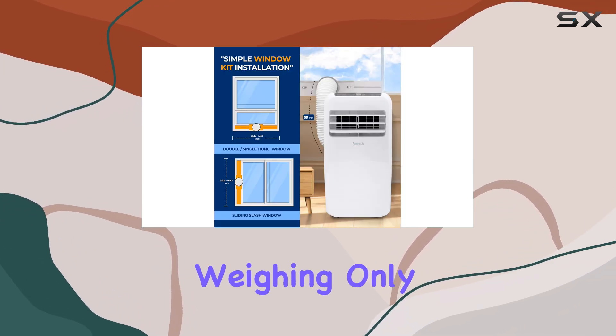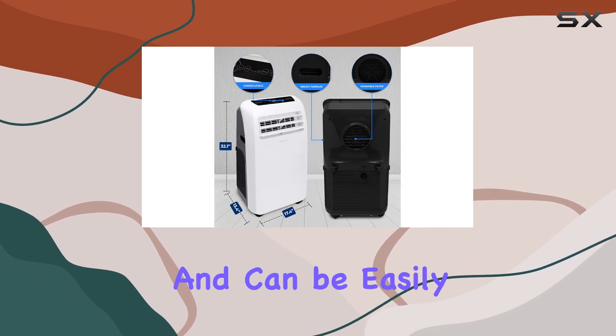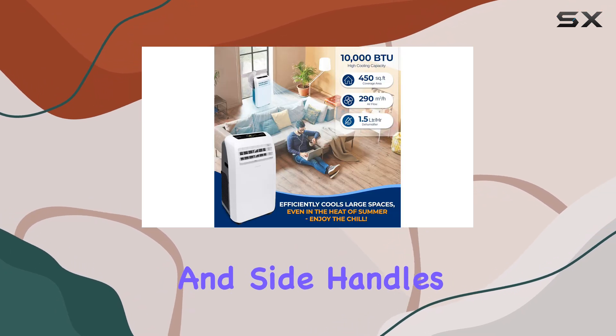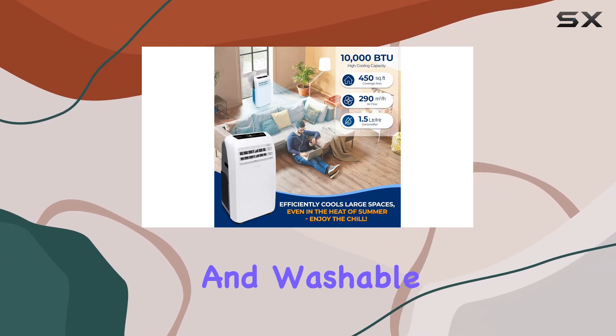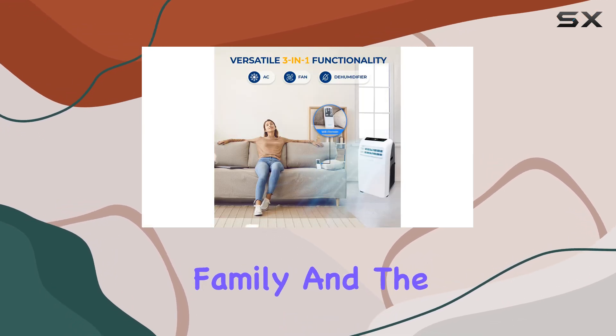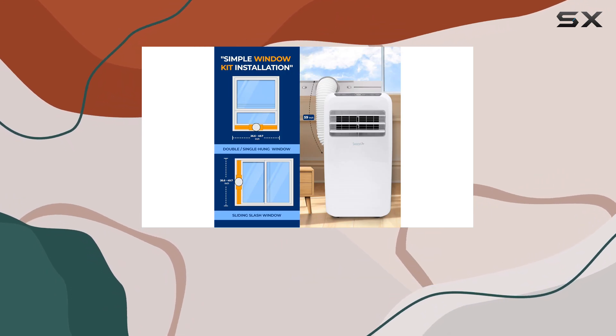Weighing only 46 pounds, this indoor air conditioner is highly portable and can be easily moved from room to room with its smooth wheels and side handles. The removable and washable double-layer filter ensures clean and healthy air for your family, and a low operating noise level of 52 dB makes it an ideal choice for those who value peace and quiet.